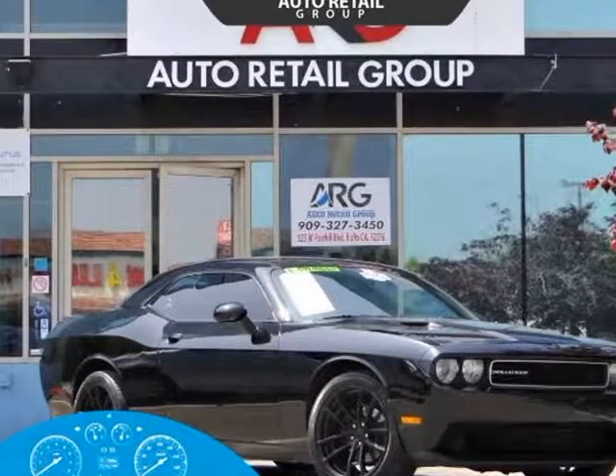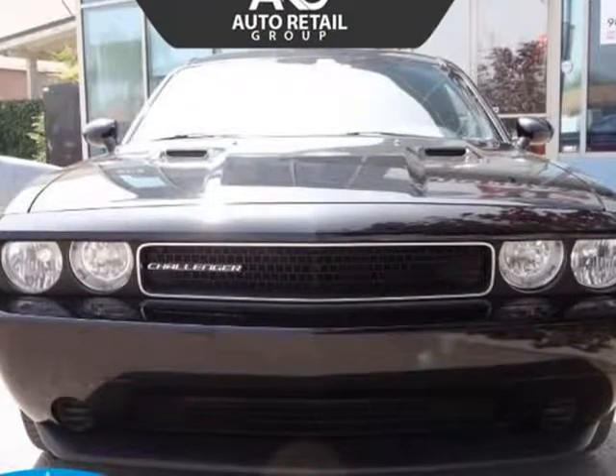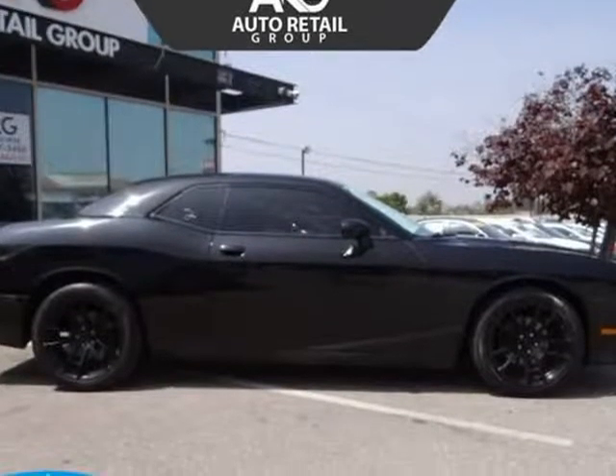This 2014 Dodge Challenger is brought to you by Auto Retail Group. Rowdy yet refined describes our 2014 Dodge Challenger SXT Coupe decked out in black clear coat.